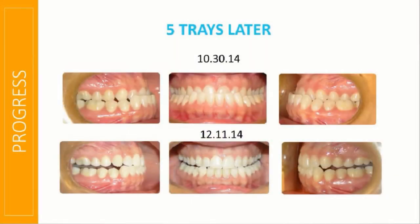Just as I guessed, five trays later she had already disarticulated and gone to her edge-to-edge position. You can imagine how thrilled she was — extremely motivated, very compliant and diligent with her AcceleDent and her Invisalign, and her teeth tracked like a dream.